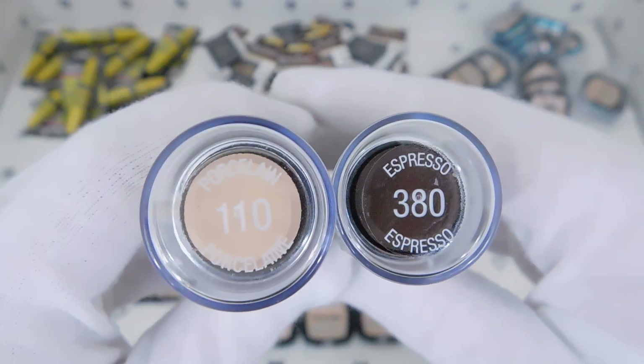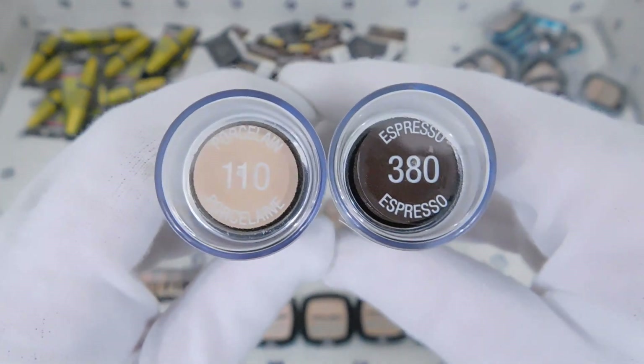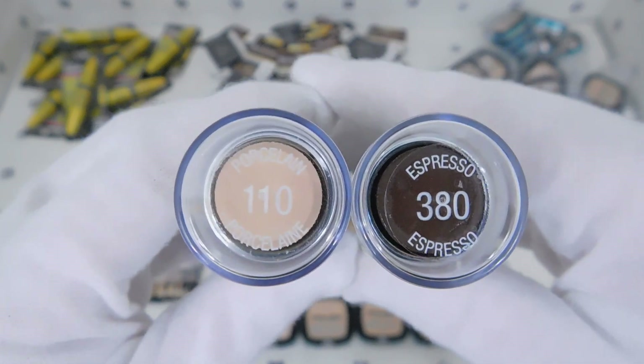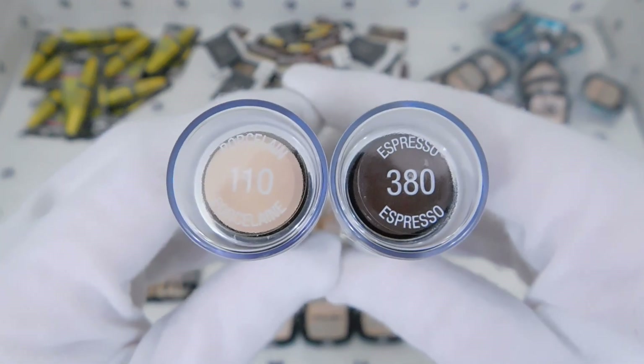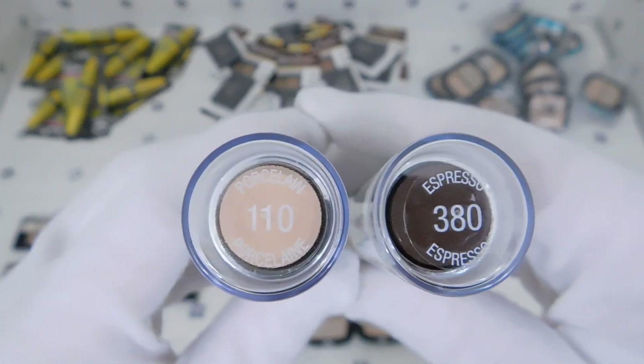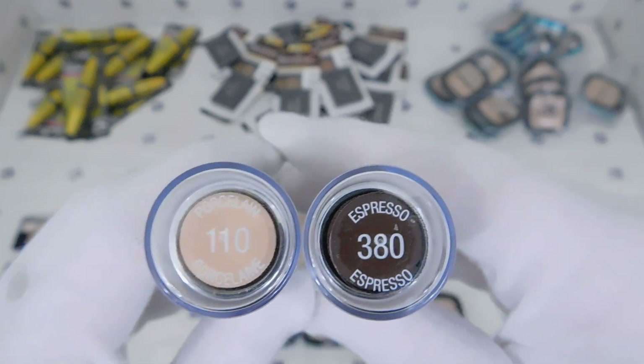If you're wondering about the numbers, they refer to the color and tone. I also want to point out: the lower the number, the lighter the color; the higher the number, the darker the color. So 110 Porcelain is lighter, and 380 Espresso is darker in tone and color.